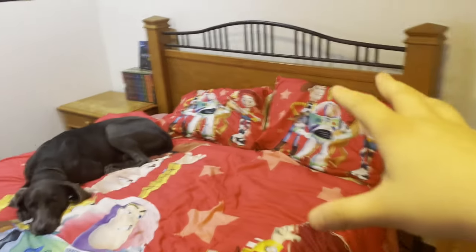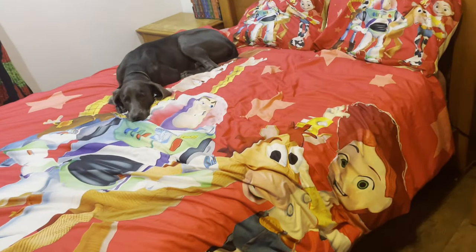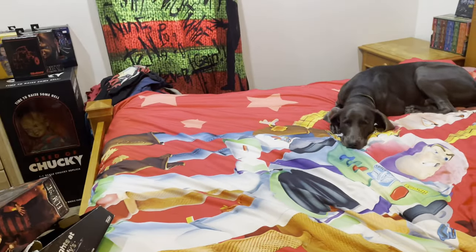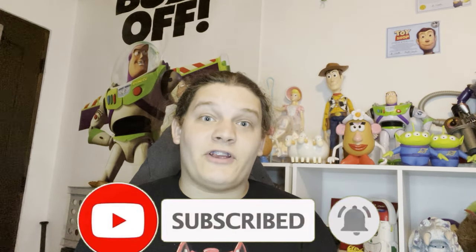Hey guys, editing AV here. I just finished filming but wanted to squeeze in one more item - I got Toy Story pillows and a Toy Story duvet cover to have my very own Toy Story themed comforter. I know some of you will criticize me for having a kid's bed, but I don't really care because I love Toy Story. That's my collection update number two - if you enjoyed this video please leave a like, comment below, subscribe, and hit the notification bell. This has been your boy AV, out - peace out rainbow trout.